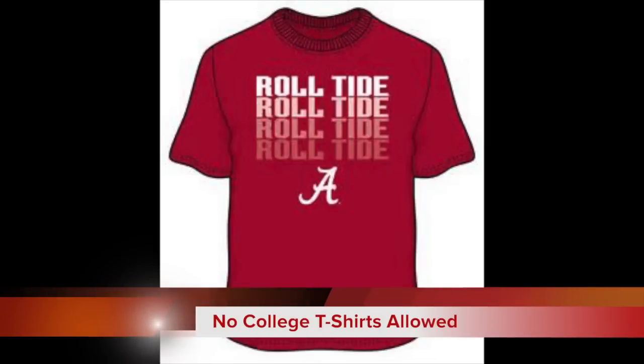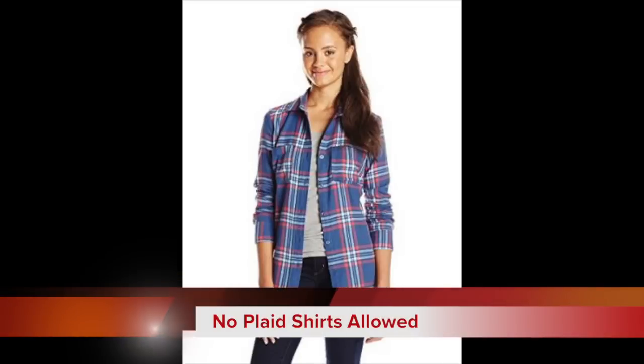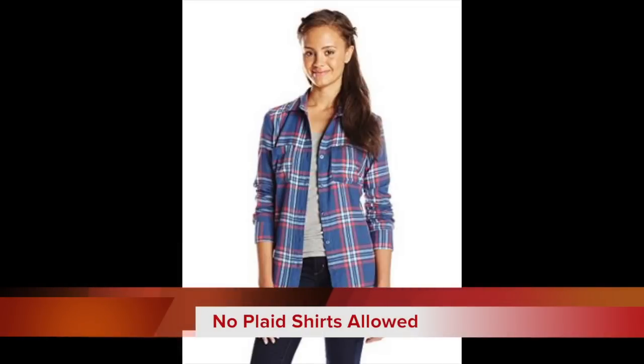We would also like to clarify that college t-shirts are not school-approved tops — please do not wear these items to school. Plaid shirts are also not part of the Spanish Fort uniform policy for males or females. Please do not wear plaid tops to school.